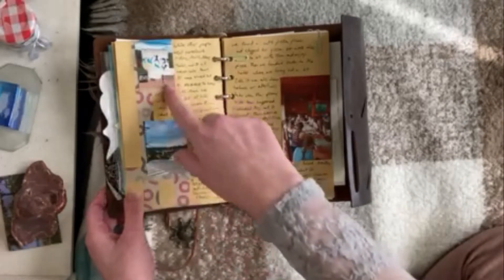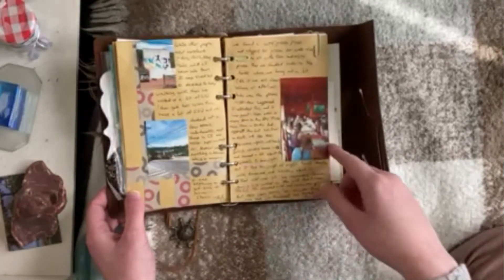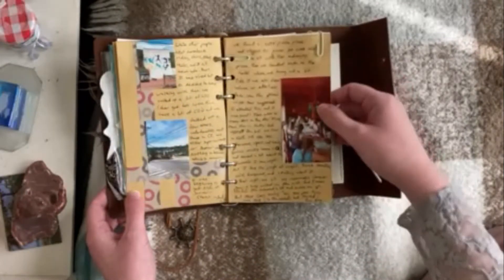I also use a lot of washi tape to diversify the way my journal looks, which is always a nice touch as well.